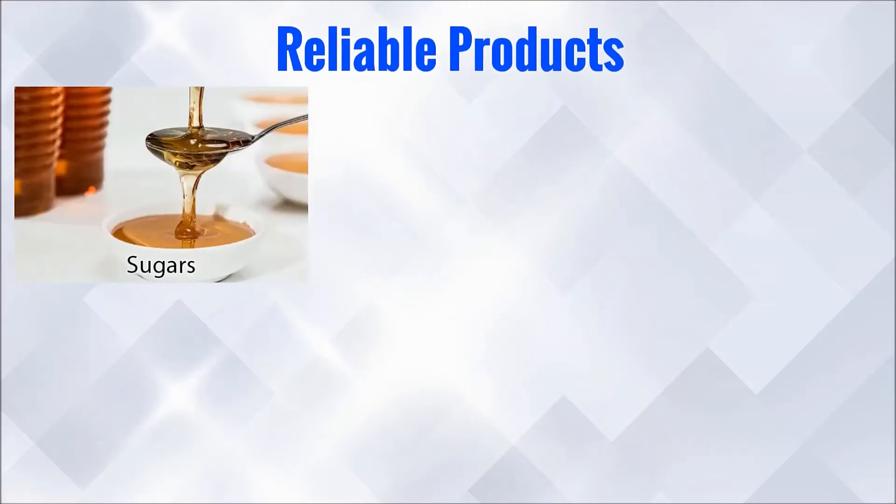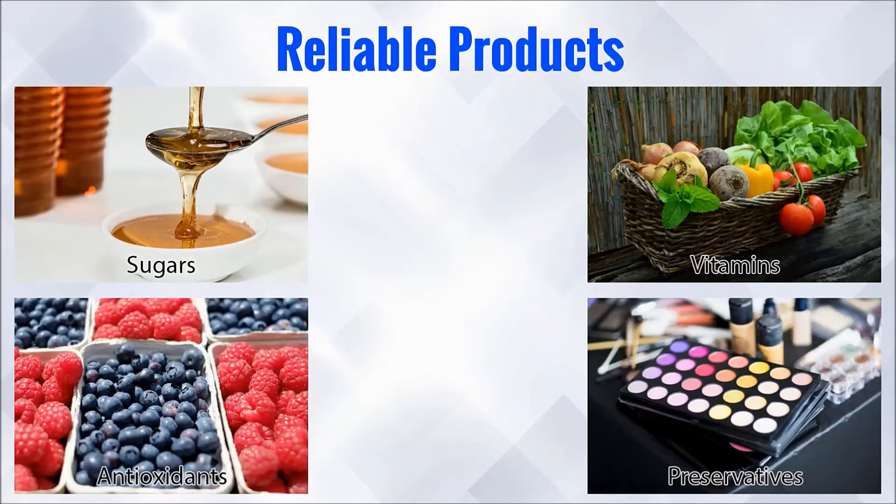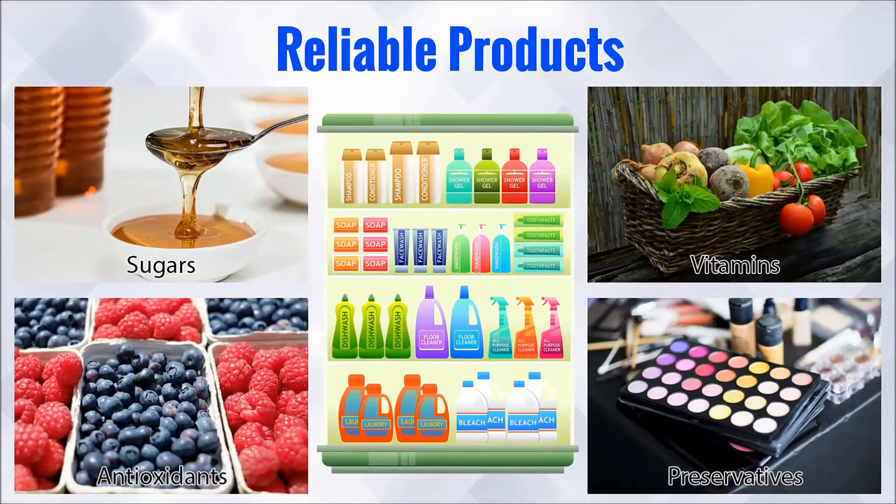Other than these, I analyze sugars, vitamins, antioxidants, preservatives, and more in the products that people can easily eat or use in their lives.